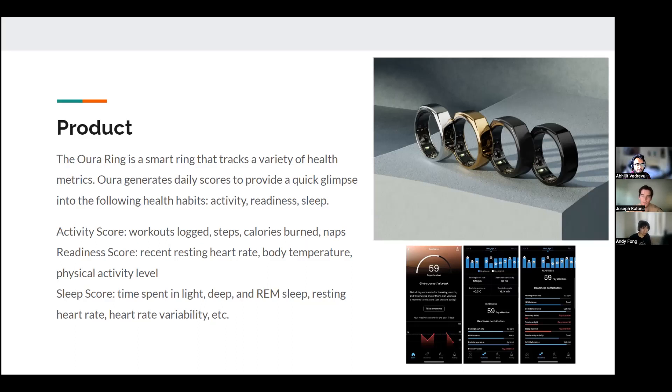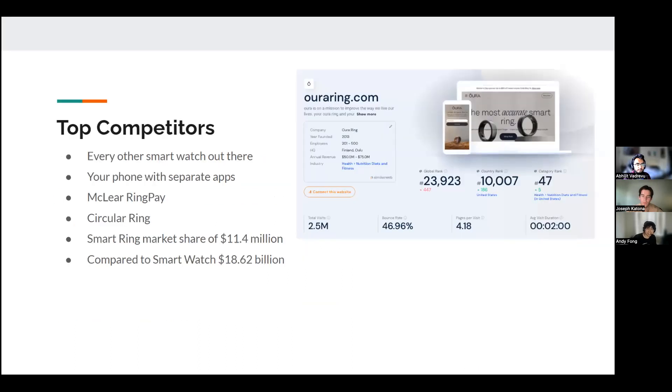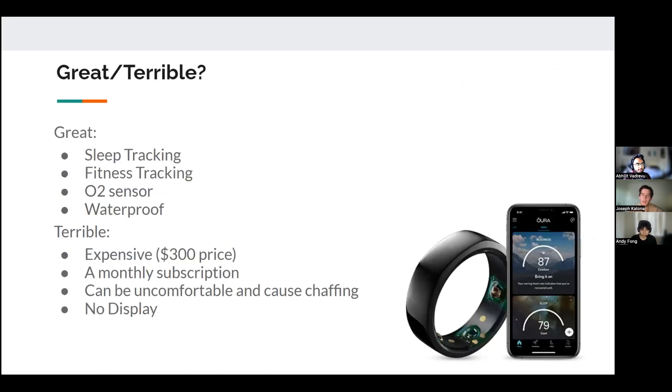Heart rate variability is a stat that this product sort of popularized, which we'll talk about in the next slides. The top competitors are every other smartwatch out there, plus apps that track fitness metrics. For more direct competitors, there's the McLear Ring Pay, which is more of a payment ring than a fitness ring, and the Circular Ring. The smart ring market share is around $11.4 billion, but compared to smartwatches at $18.6 billion, this is a very small niche market.